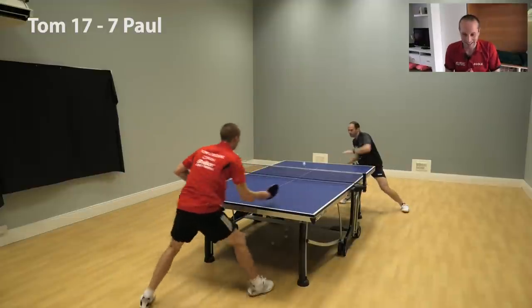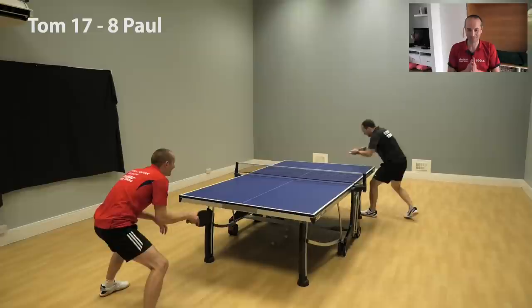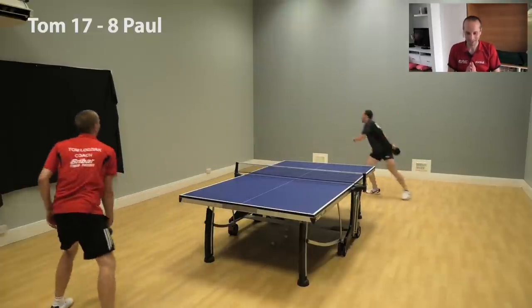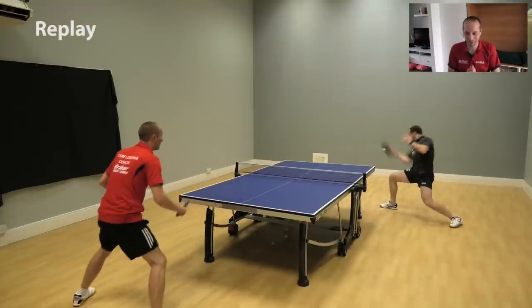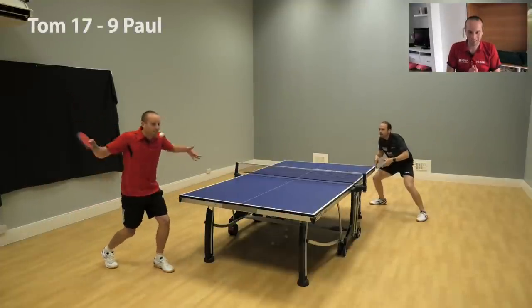Whoever said I'm going to win — oh my goodness. This is one-way stuff. Trying to get Paul into the backhand corner, but it's too fast. He keeps getting those big forehands in, and he's already got nine points.